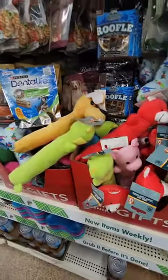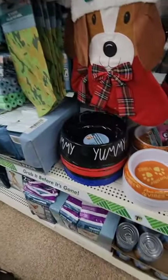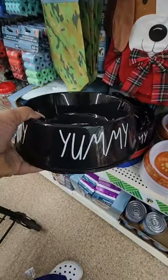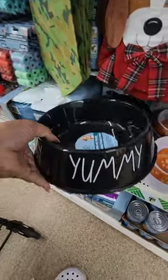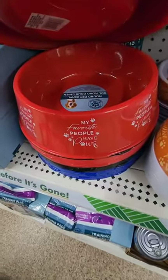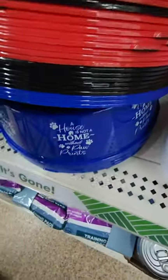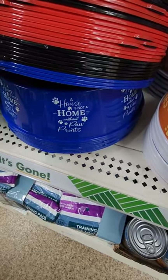I'm also looking for a clear plastic container with a lid in a script-style font. I found large pet bowls — one says 'Yummy,' the red one says 'My Favorite People Have Paws,' and the blue one says 'A House Is Not a Home Without Paw Prints.' Be on the lookout for these new pet items just in time for Christmas.